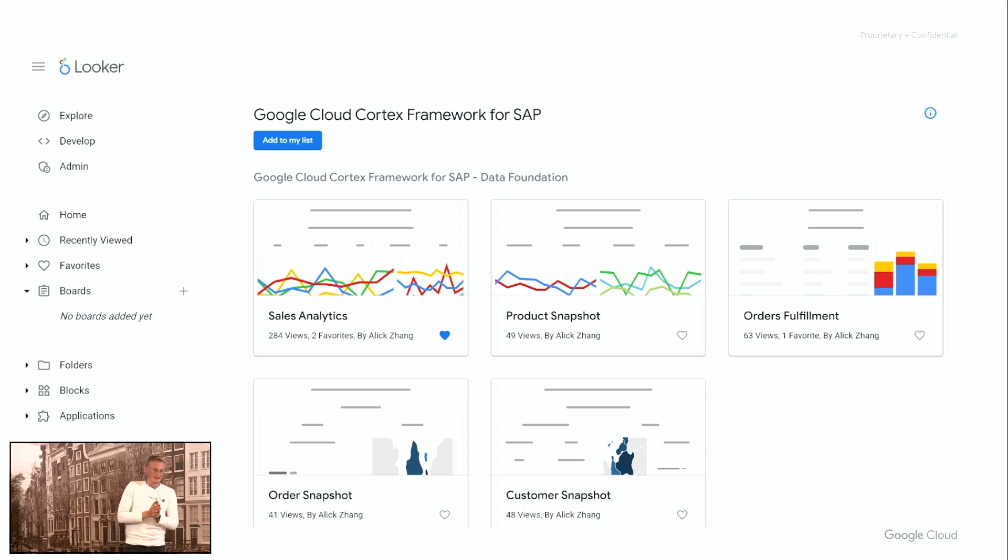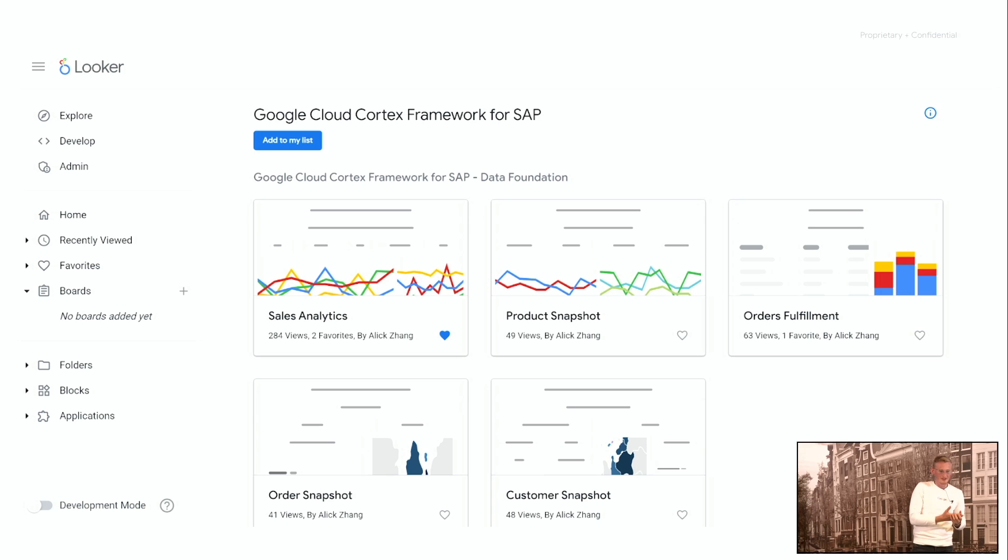What's important is that these example and template solutions, all this content, is delivered for free on top of Google Cloud products and services. All the Google Cloud Cortex data foundation is built on BigQuery. The applications and use cases are containerized applications that can be easily deployed from the Marketplace directly on GKE into the customer environment. Customers can then connect their own BI tool to consume the data, or take advantage of Looker dashboard templates that we also deliver for free through the Looker Marketplace.